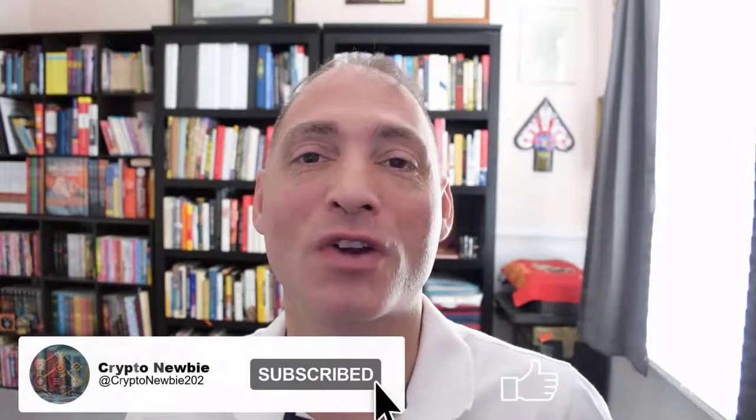Hey, what's up crypto army! I'm Travis, your crypto newbie, bringing you my experience — you have to learn things the hard way. Just a reminder: I'm not a financial advisor and none of my content should be viewed as financial advice. Don't forget to hit that subscribe button, like the video, and turn on notifications to get notified when I post new content.